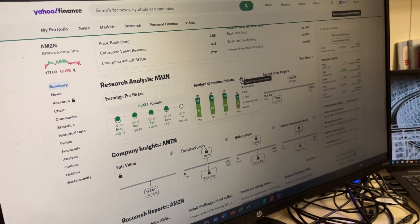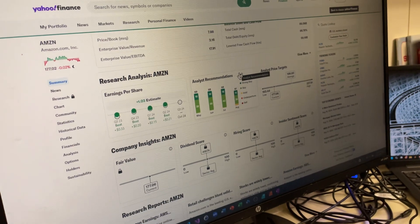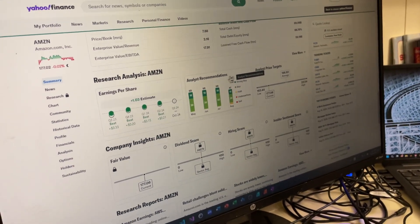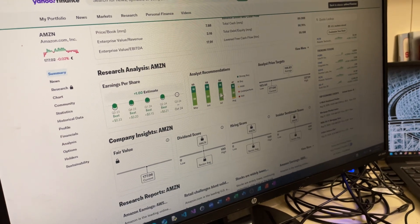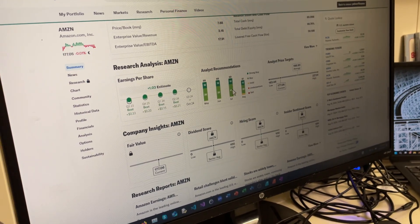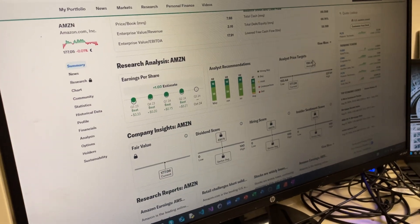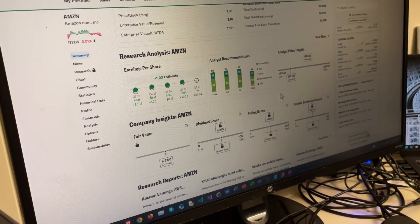The analyst recommendations from popular analysts will tell you: strong buy, buy, hold the stock, it's underperforming, or sell the stock. There are a lot of buy orders for this stock — 39 to 40 analysts this month, 28 last month. You can also see the price targets: what analysts have predicted as the average, high, and low price for the stock.